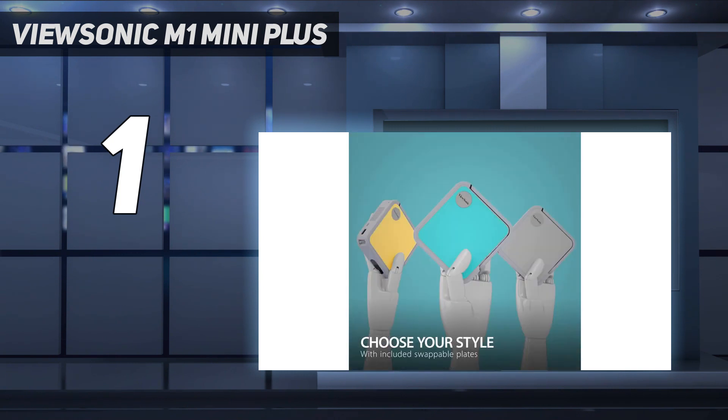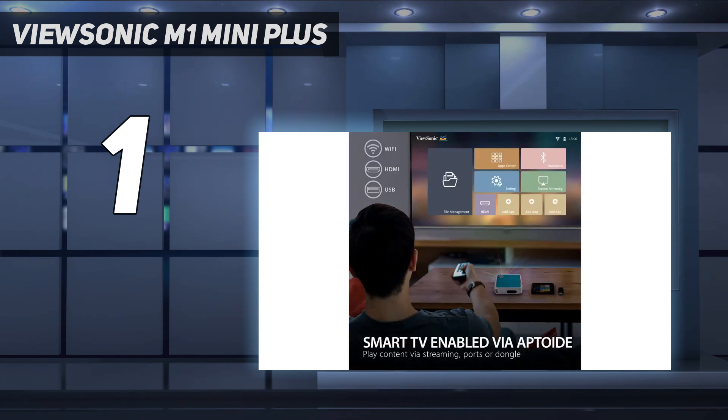Apps can be installed via the Aptoide marketplace, with many major streaming platforms supported, including Amazon Prime Video, Netflix, and BBC iPlayer.